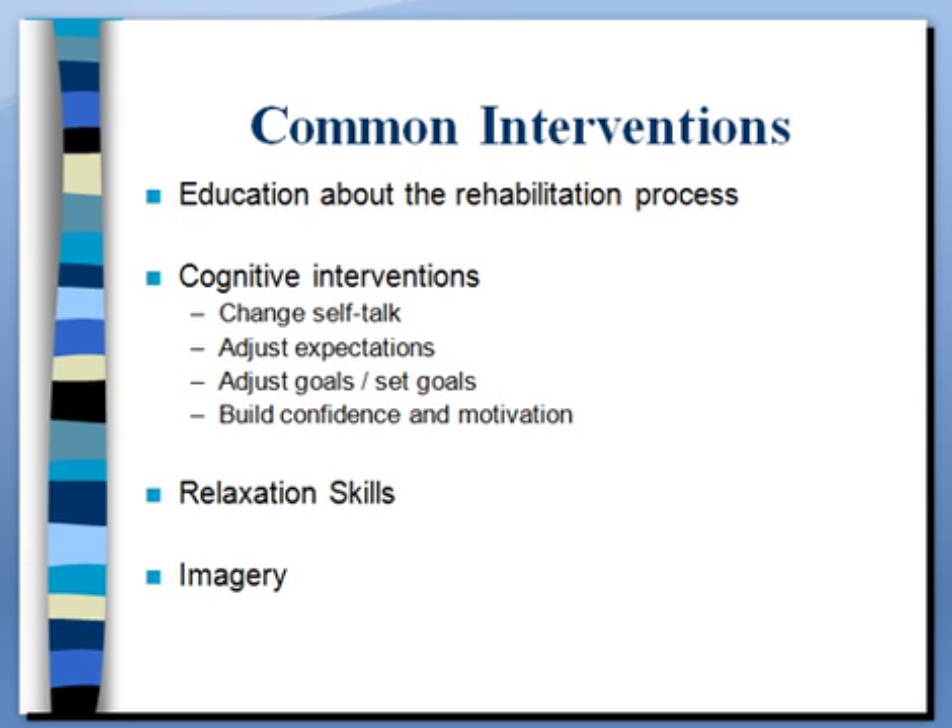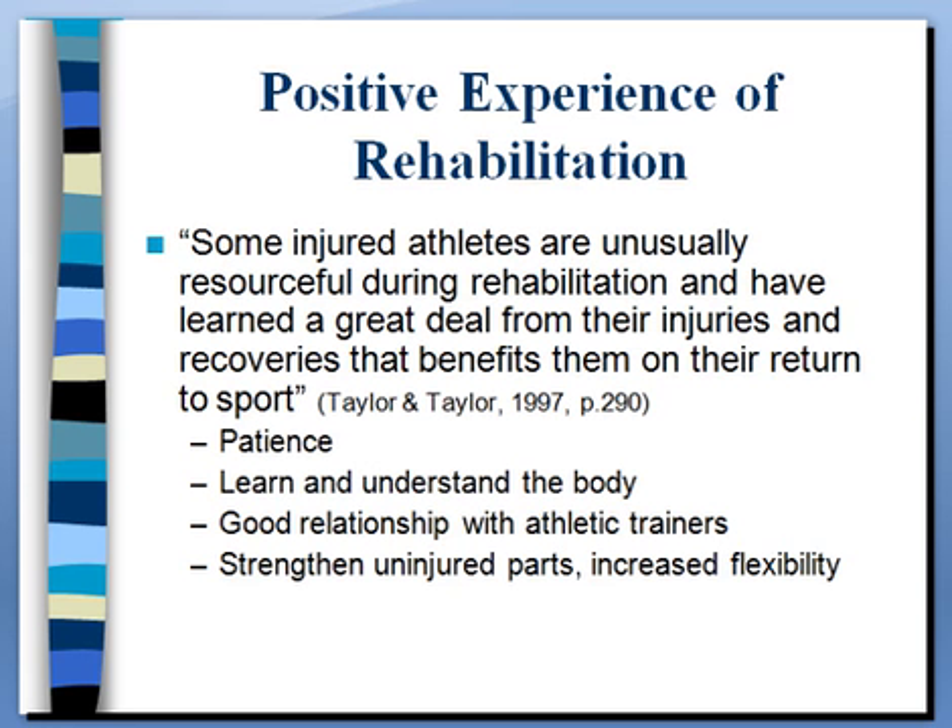In this unit you get an opportunity to check out a couple of relaxation and imagery scripts posted on eCampus. You can listen to those as many times as you want, download them to your iPod or phone, and see what you think. For one of your projects I'll get into at the end of this unit, you're asked to listen to a couple of those and provide some reaction. You'll find that the first time you listen just to get familiar with it, the second time you may be much more comfortable with the process and more likely to relax or see what you're supposed to see.